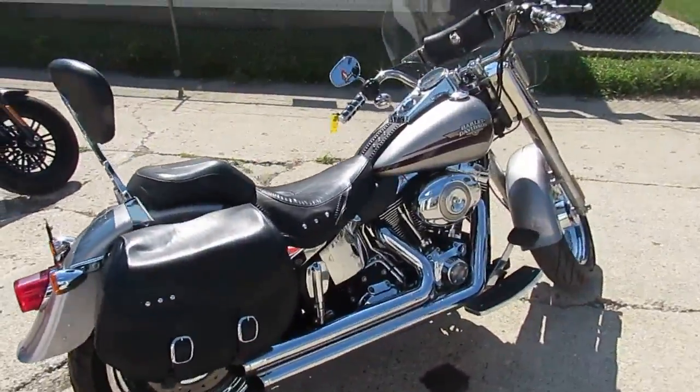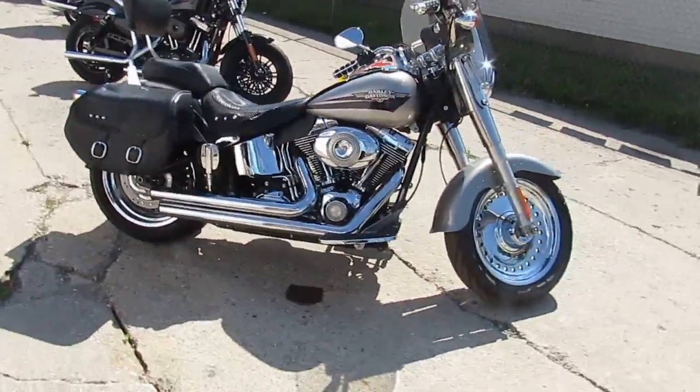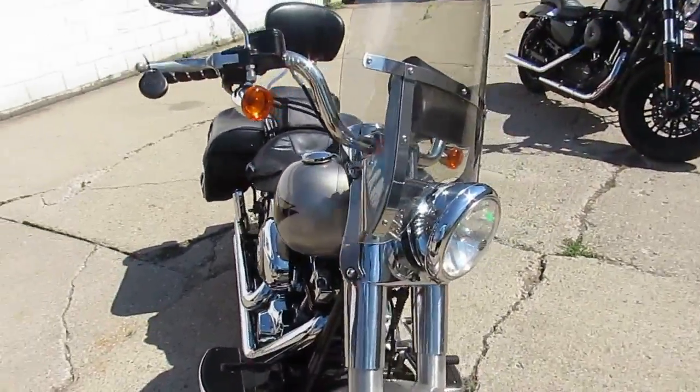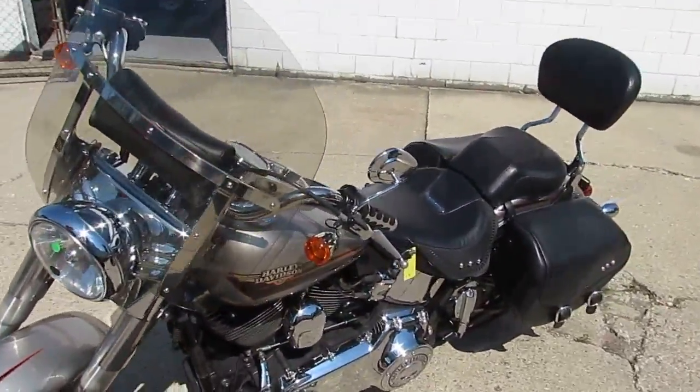The one we're doing a video on right now is a 2009 Harley-Davidson Fatboy. We got this thing priced at $8,900, comes in the brilliant liquid silver paint, it's got chrome wheels, it's got the backrest, saddlebags, and the Vance & Hines exhaust on this thing makes this Fatboy sound as cool as it looks.